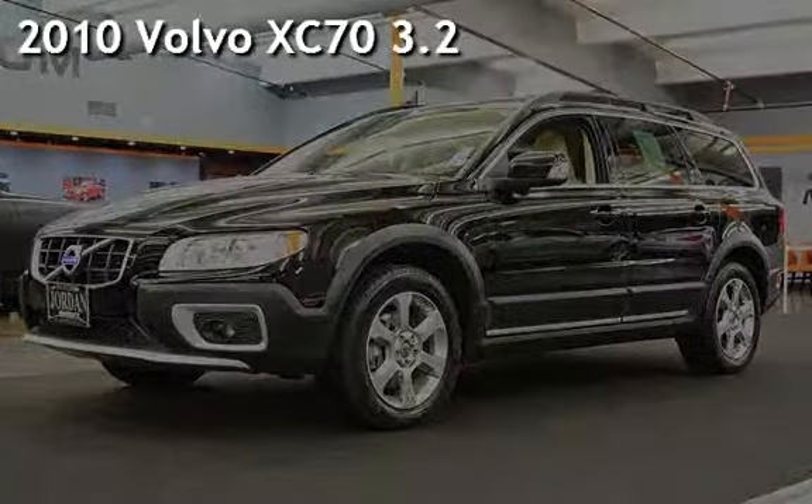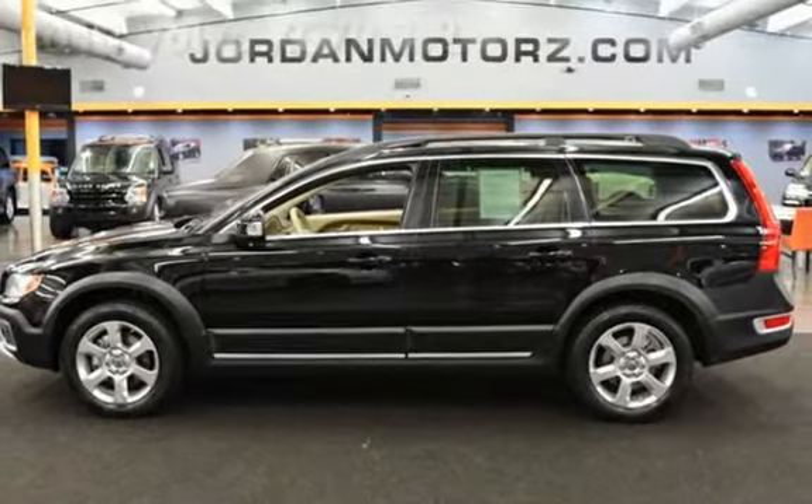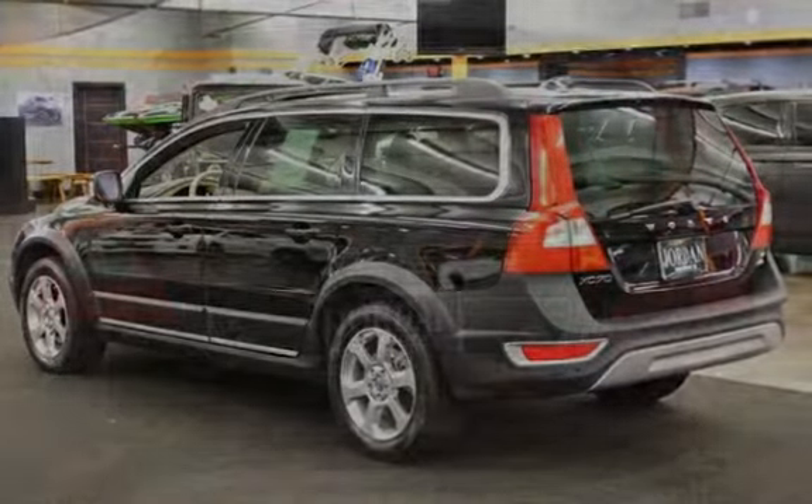Presenting a preowned 2010 Volvo XC70. This four-door wagon has a six-cylinder, 3.2-liter i6 engine, with all-wheel drive and an automatic transmission.